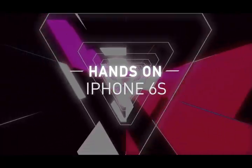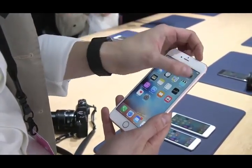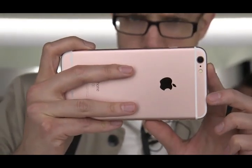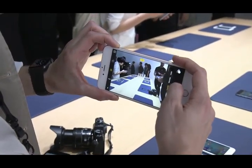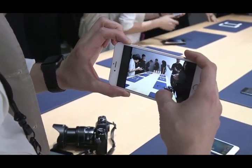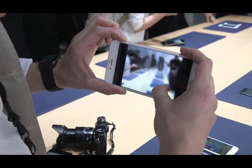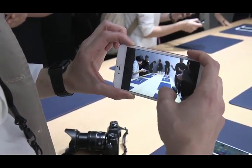The big deal with the 6S Plus in terms of what you're going to deal with every day is the camera. If we open up the camera, it's a 12 megapixel camera, and I can take a shot here — this is very good lighting, so presumably it's pretty good. One of the cool things is it's a live shot, so if I force touch on the screen, it shows the moment before and after I took the photo.